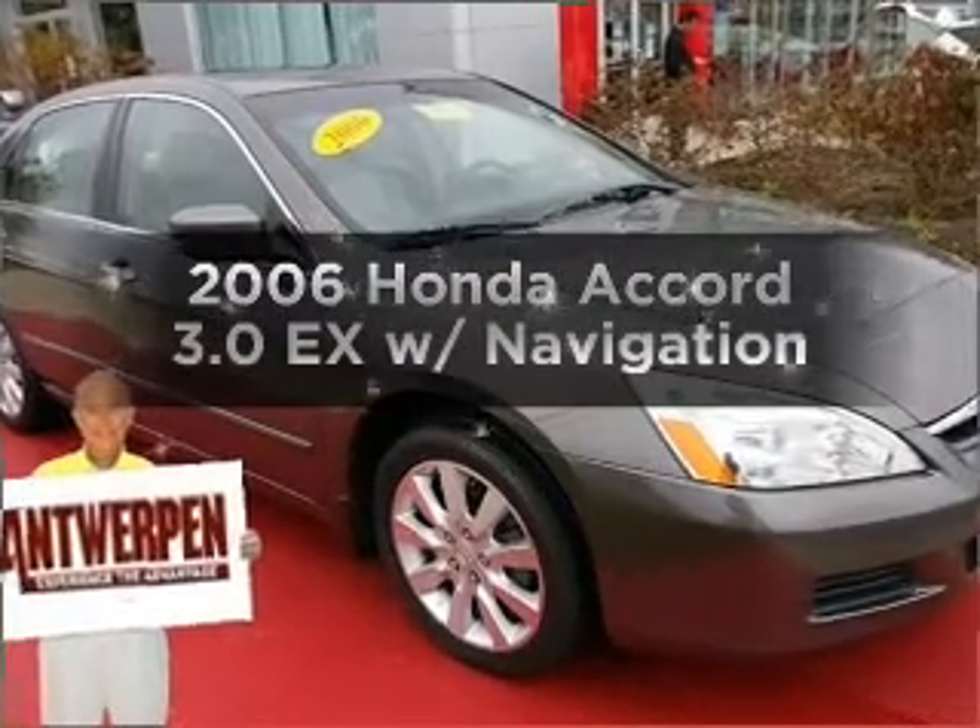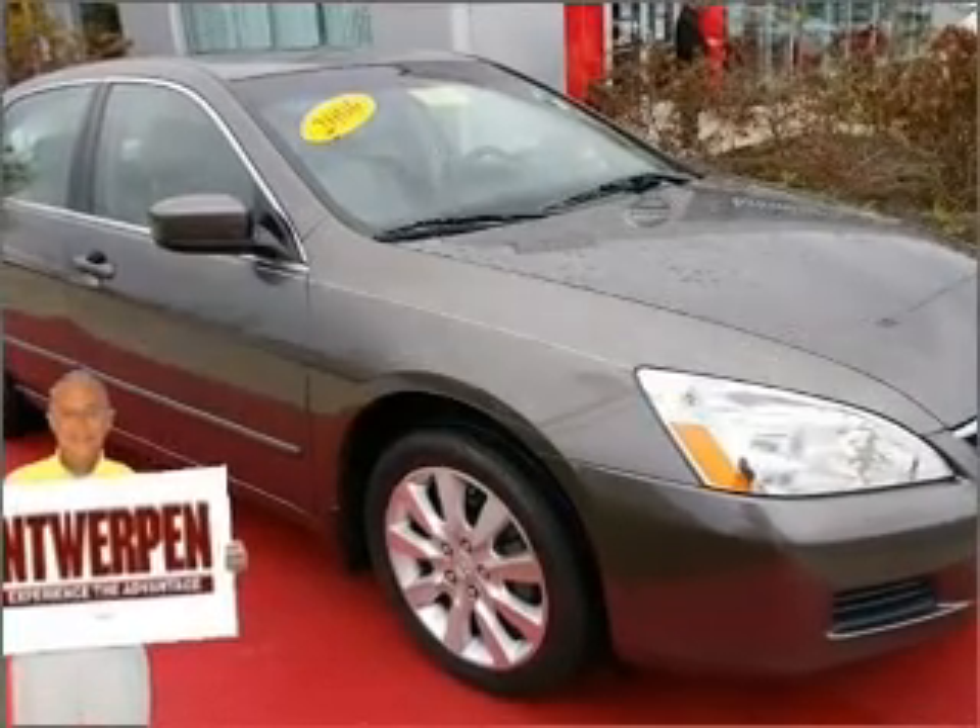Check out this 2006 Honda Accord. This is the set of wheels you've been looking for.